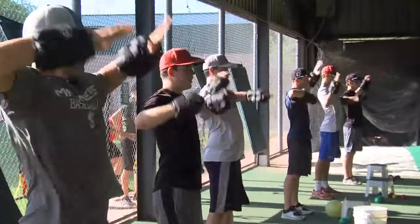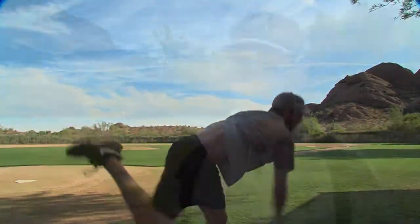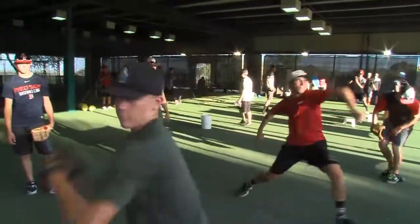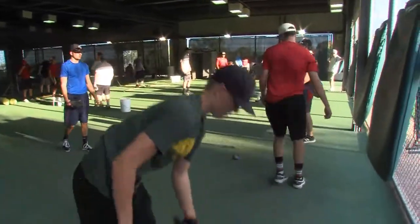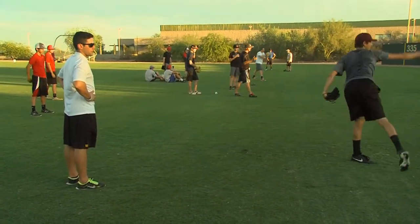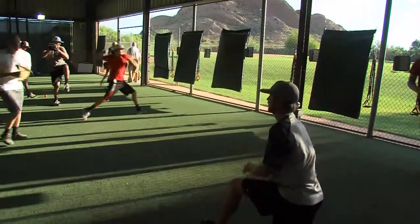I think the single biggest thing that keeps guys from reaching their potential or throwing hard is that they train improperly. They don't understand what to do to enhance velocity — they don't understand that there are actually things you can do to enhance velocity. A lot of people think you're either born with it or it just sort of happens, or you got it from God or whatever. My thought is everybody has a ceiling and my job is just to get you a little closer to that.